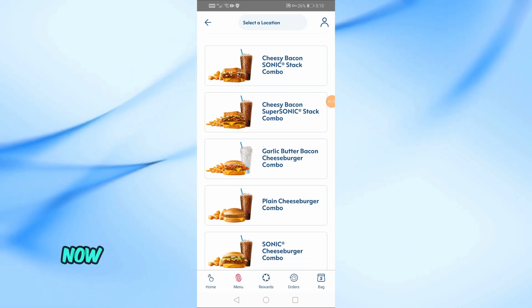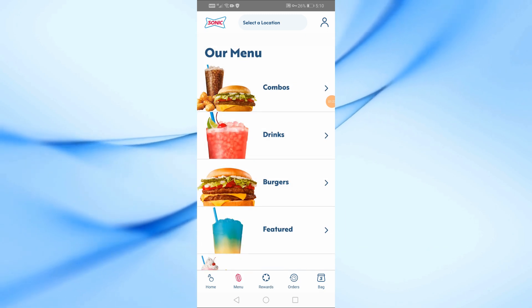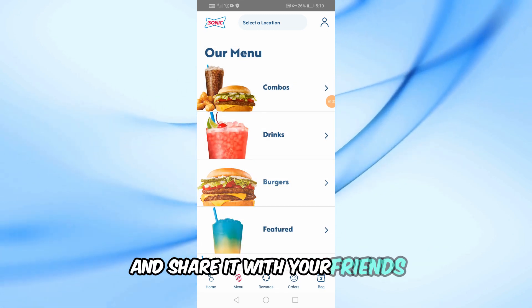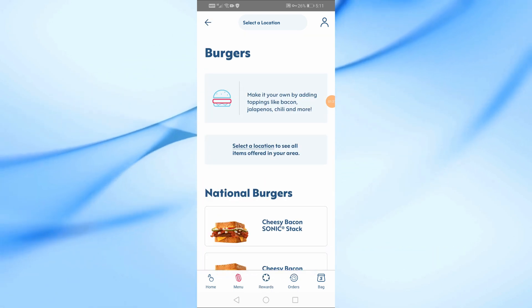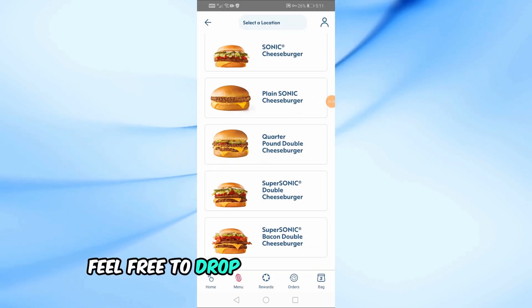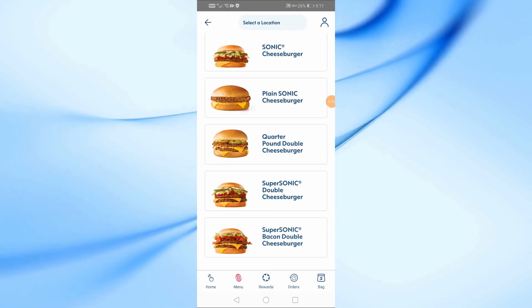And that's it. Now you know how to cancel an order on the Sonic app, whether you've scheduled it for later or set it to now. If you found this video helpful, please give it a thumbs up and share it with your friends. Don't forget to subscribe for more useful tips and tutorials. Thanks for watching and we'll see you in the next video. Feel free to drop any questions or video suggestions in the comments below.